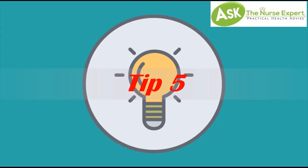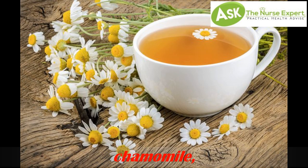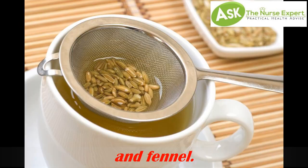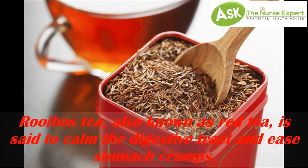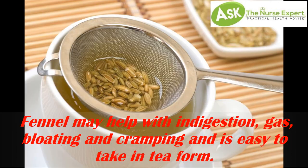Tip 5: Teas like Rooibos, Chamomile, and Fennel. Rooibos tea, also known as red tea, is said to calm the digestive tract and ease stomach cramps. Chamomile, too, has soothing properties. Fennel may help with indigestion, gas, bloating, and cramping, and is easy to take in tea form.